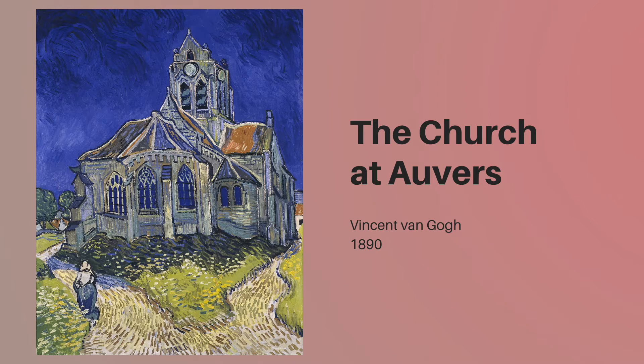Van Gogh painted this work as he reflected on his time living in northern France. Those are some of his happiest memories, according to his many letters, and that is reflected in the bright light and rich colors. The expressive, upward brushstrokes lend a certain lightness to this work, which makes the viewer smile. We can almost feel the artist's emotions through this piece.